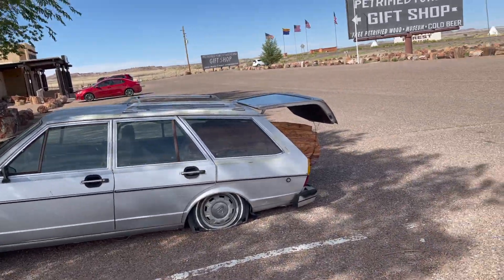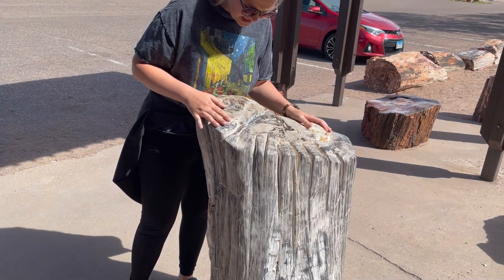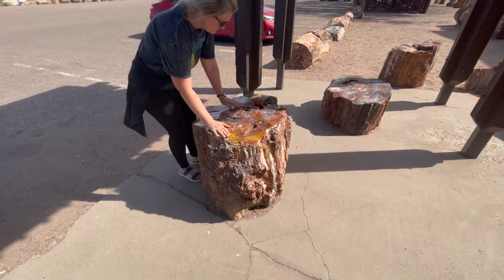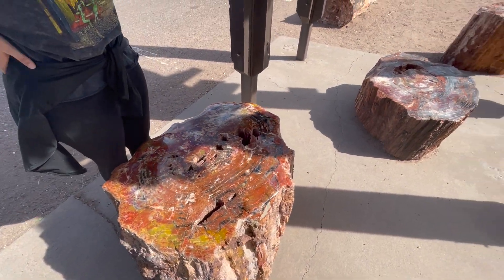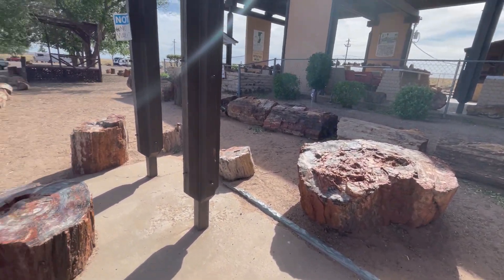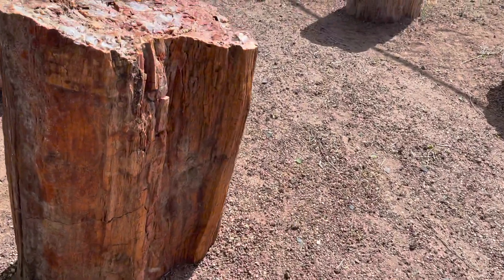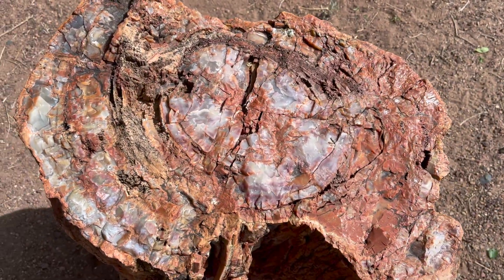Here's this car — somebody put some petrified pieces on it. This is unreal. Look at some of these pieces — how amazing is that? That's really cool. And they're all over here at the campground, which is really nice. Look at these pieces, they're so neat. I can't wait to find out more about how these are petrified here. So neat.